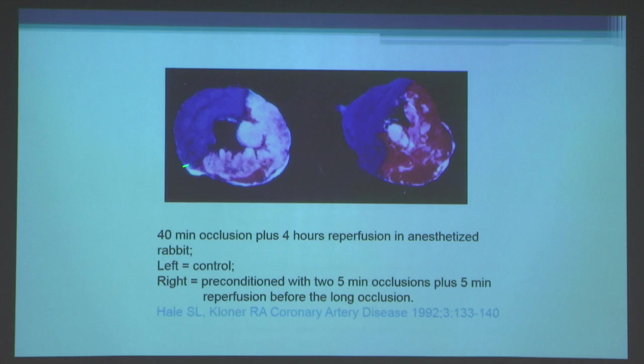These are transverse heart slices of the left ventricle. The blue areas represent non-ischemic areas assessed by injecting blue dye into the vasculature. Everything not blue is within the ischemic bed. The red area represents viable myocardial cells stained by triphenyl tetrazoleum chloride, and the white areas represent necrosis — the myocardial infarction. In a control animal, there is a very large area of homogeneous necrosis with only a little viable tissue shown in red.